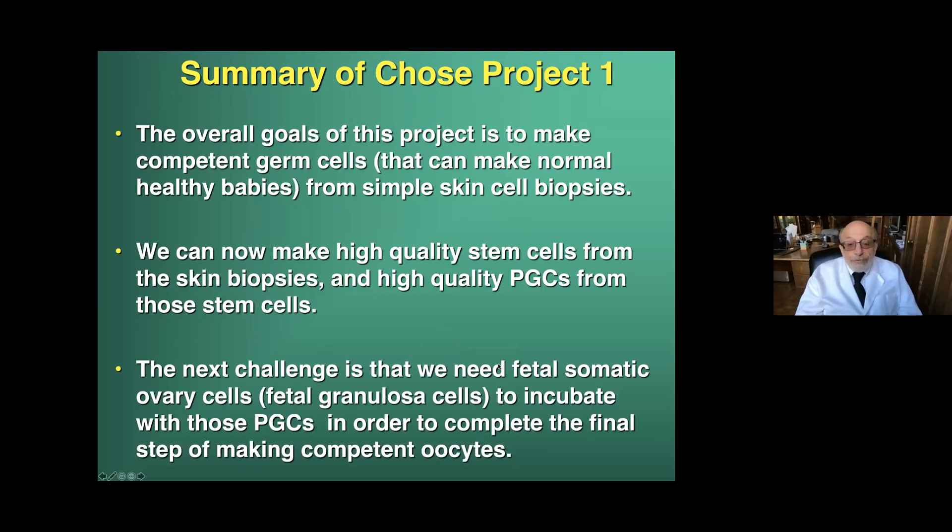The overall goals of this research project — we call it the CHOSE project — is to make competent germ cells that can make normal, healthy babies from simple skin cell biopsies. We can now make high-quality stem cells from skin biopsies and high-quality PGCs, primordial germ cells, from those stem cells. But the next big challenge — we knew this from the mouse — is that we need fetal somatic ovary cells or fetal granulosa cells, not adult granulosa cells; it has to be fetal, to incubate with those PGCs in order to complete the final step of making competent oocytes. And that really is the tricky part.